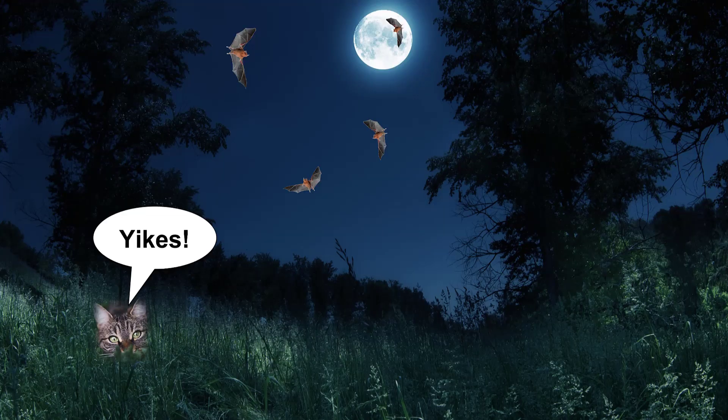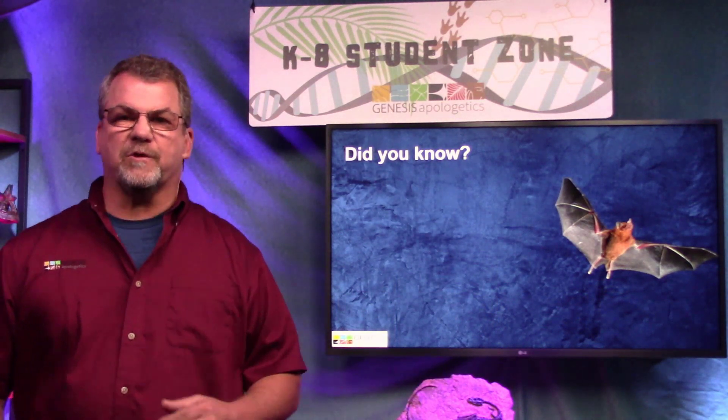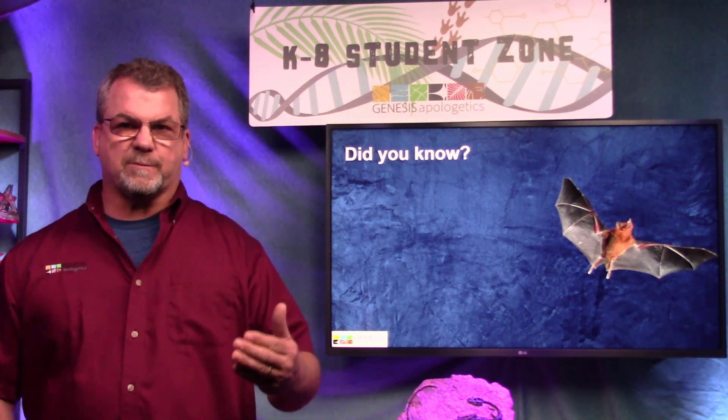Let's start with bats. Some of you might be thinking, 'Ew, creepy bats — I don't want to talk about those.' I think the reason some of us feel that way is bats are often portrayed as evil in things like haunted houses, Halloween, and scary things like that. But actually, bats are really cool — let's take a closer look.